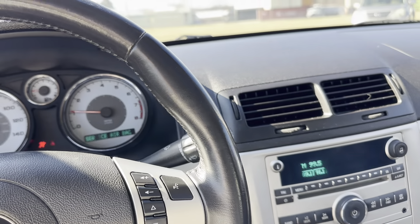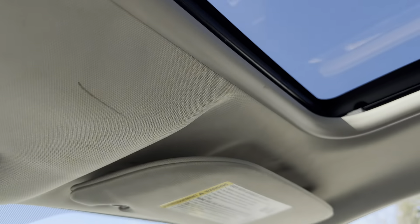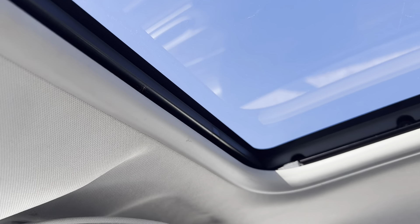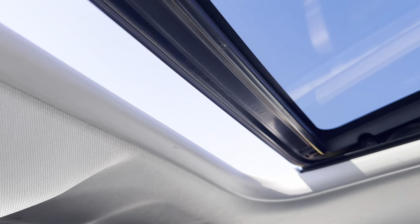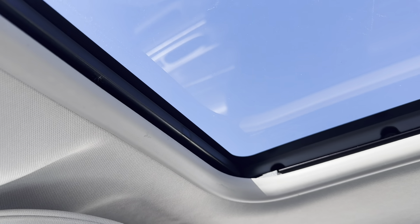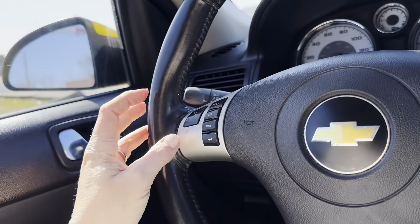Heat also works. Let's see here — tilt steering. We've got to hold the tilt button back before it opens. That works properly. Windows function. Door locks function.